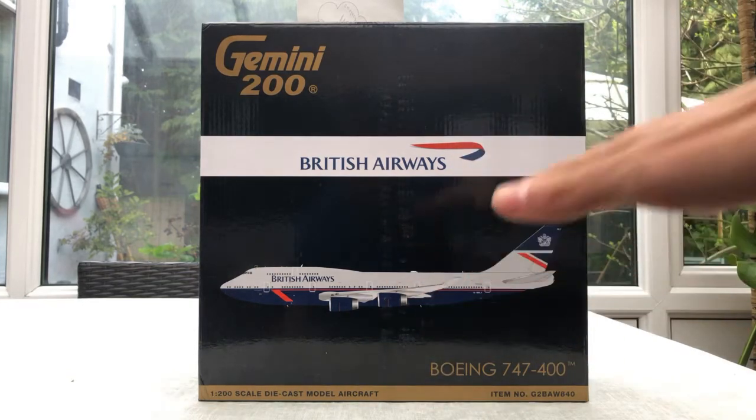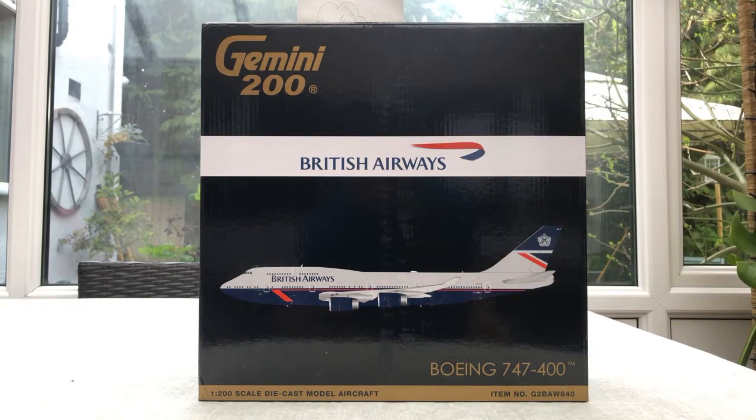In the gift store at Manchester, this is the only one — the last one they have at the gift store. Unfortunately I've bought it. I've also bought a British Airways A321neo, which was the last one on Amazon as well.